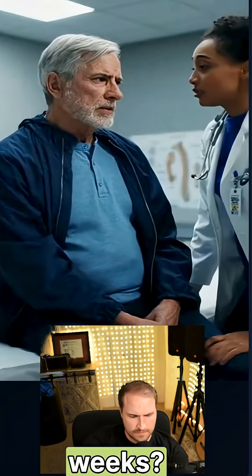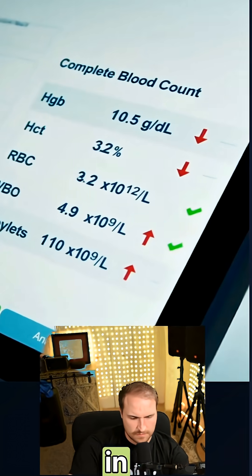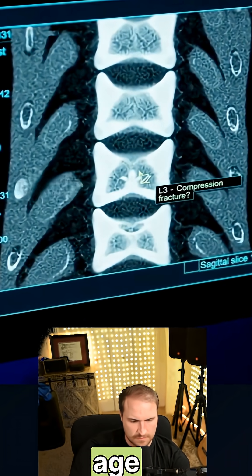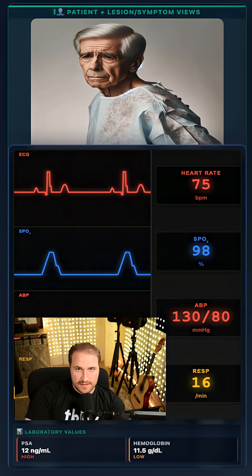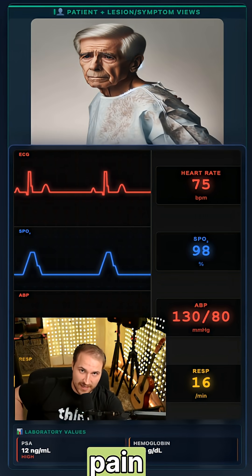Can you diagnose this patient? For weeks, a 75-year-old man has been living with a deep, aching pain in his lower back. He thought it was just age, until the fatigue set in. An otherwise asymptomatic 75-year-old man presents with several weeks of progressive lower back pain and fatigue.